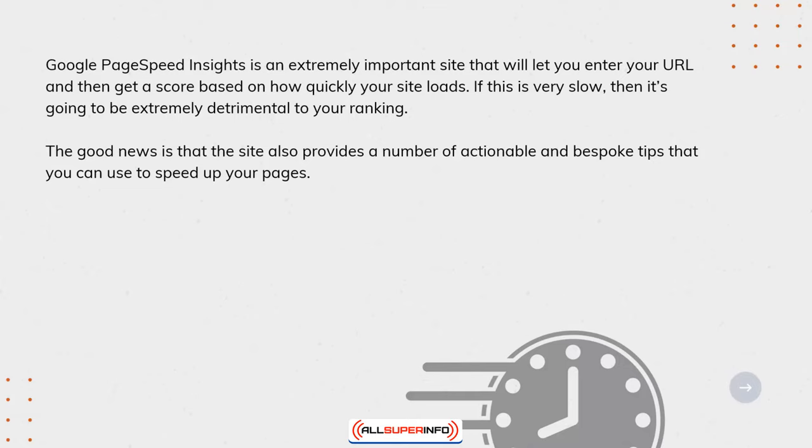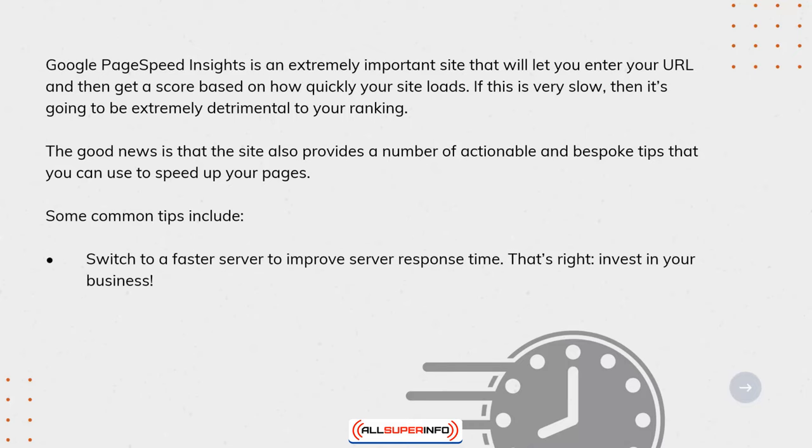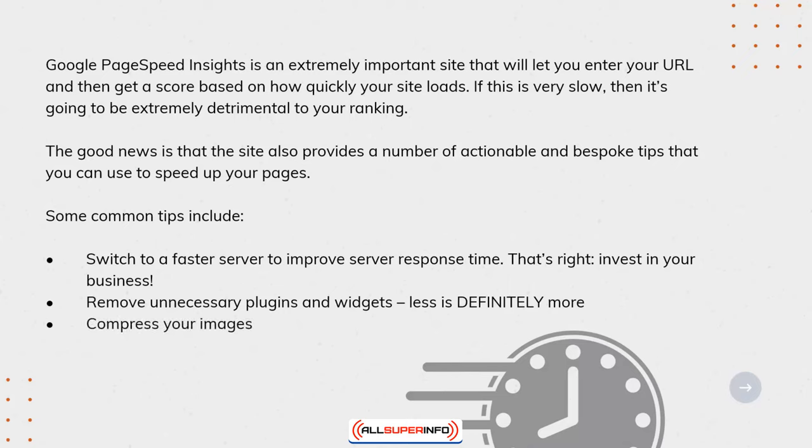Some common tips include: Switch to a faster server to improve server response time — invest in your business. Remove unnecessary plugins and widgets — less is definitely more. Compress your images. Update your version of PHP.